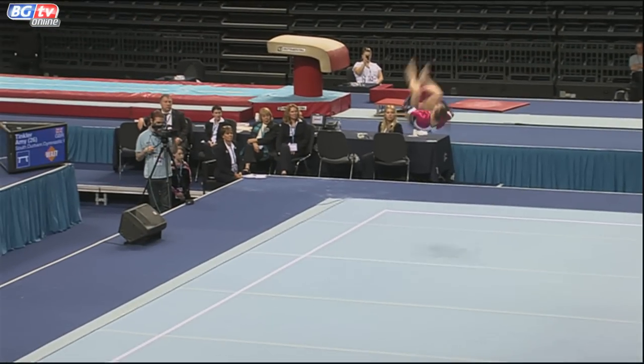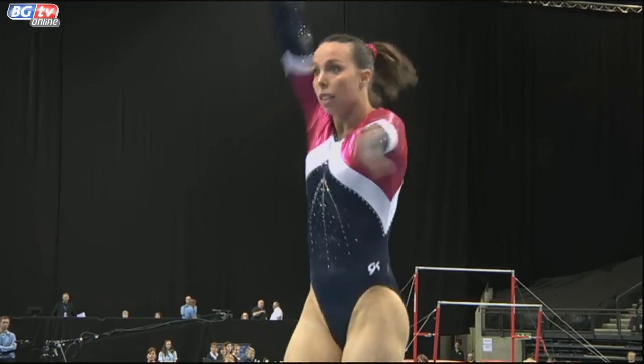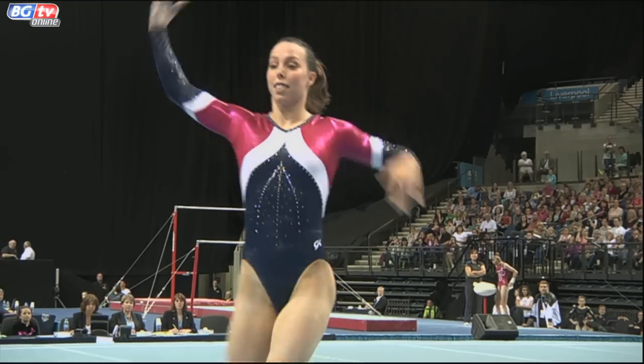Here's her difficult tumbling pass — absolutely nailed, and that's what it was meant to look like. Split jump on the end of the double Arabian there. We weren't quite clear what was going on with it yesterday, but beautifully done today.